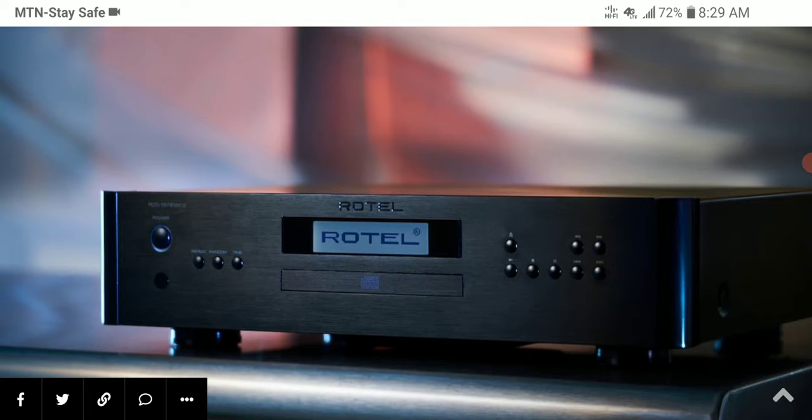Rotel always makes audiophile-grade amps and audiophile-grade processors — that's basically what they do. Rotel has announced two audiophile CD players for 2022, in conjunction with the more recently announced A12 Mark 2 integrated amplifier.